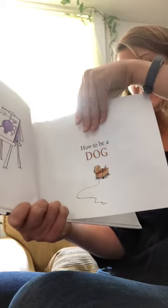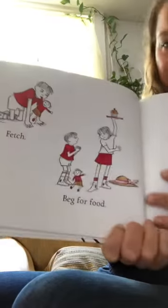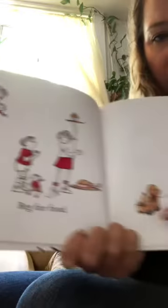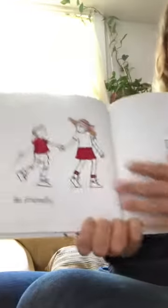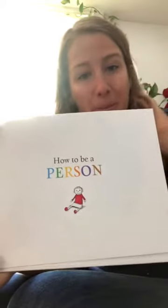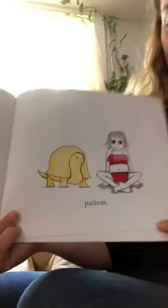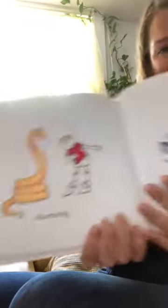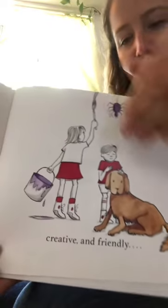I think this is the last one — how to be a dog. Fetch. Beg for food. Lick someone. Be friendly. And now, here's how to be a person — that's what they did here. Be brave. Curious. Be patient. Charming. And friendly. Be yourself.